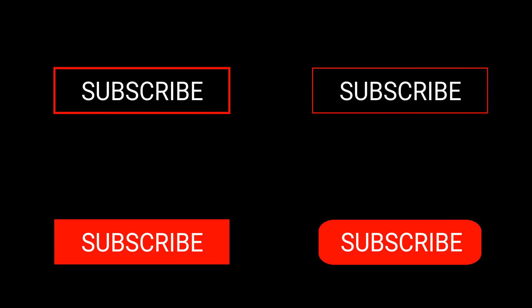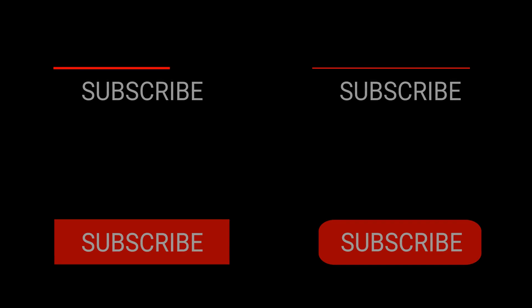If you enjoyed this video, don't forget to leave a like and subscribe to our channel to stay updated on our upcoming content. Thanks for following and see you in the next video.